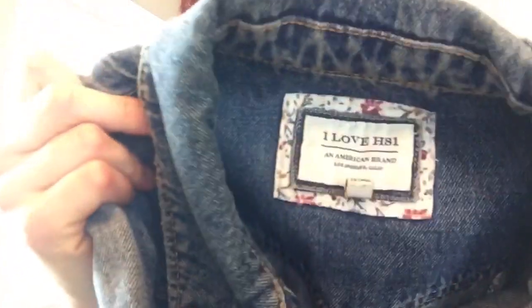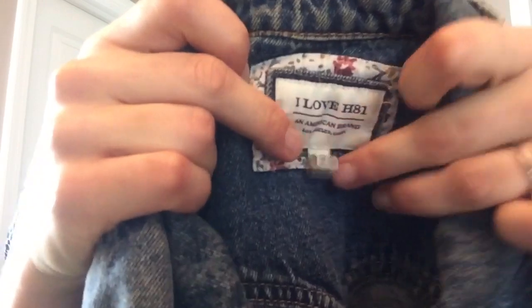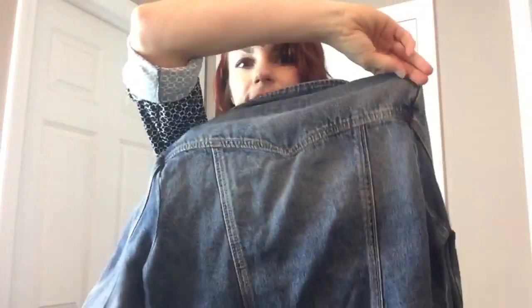I love H81 — I've heard of this brand before and I've even sold a white jacket by this brand before. This is what the tag looks like. I think I sold it for $15 on eBay a couple years ago. It's an American brand, size medium — a cute little jacket. I bet I could sell it for $10 or $15 less shipping.